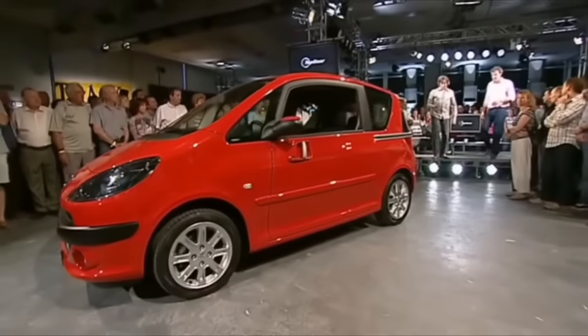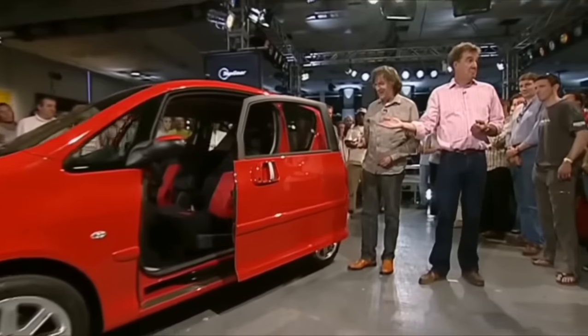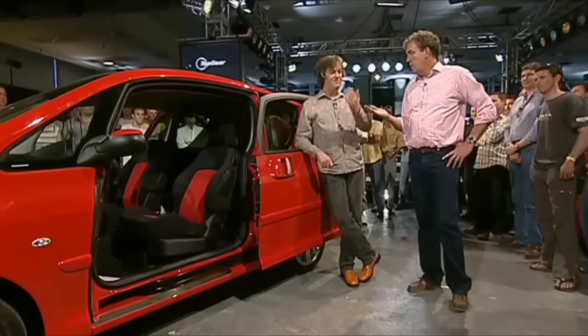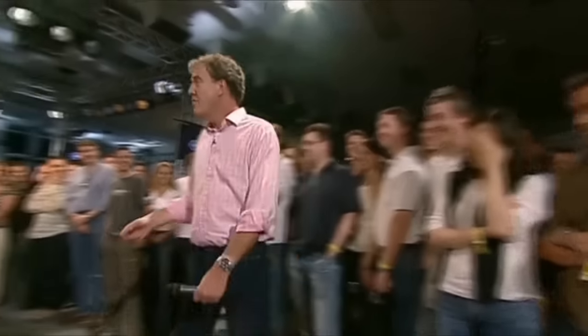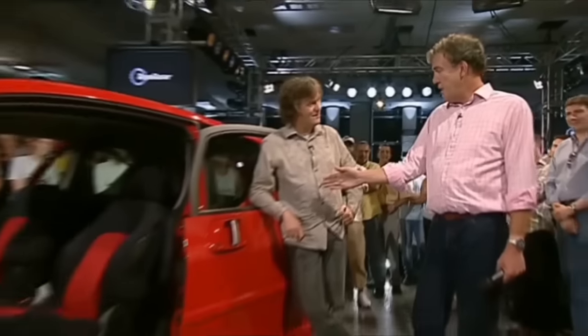We've had it shipped over from France, and it's here. Now, it's got two doors, one on each side, which isn't particularly revolutionary, but watch this — hey, I love that! Sliding doors, very convenient in car parks, very entertaining for small children, but the thing I like is that they make the noise of the Star Trek doors on the bridge. The other thing about these doors is I wonder if they're available on the Ford GT. Just a thought.